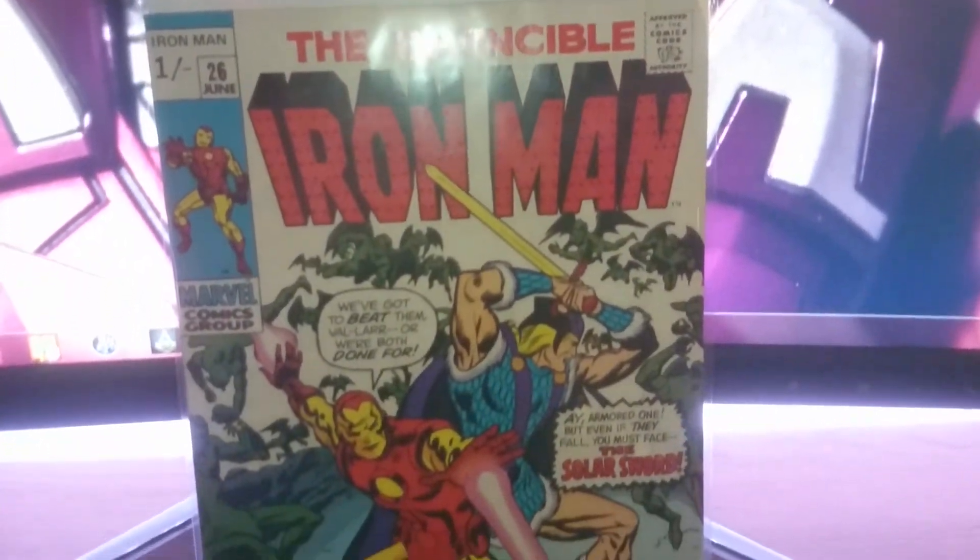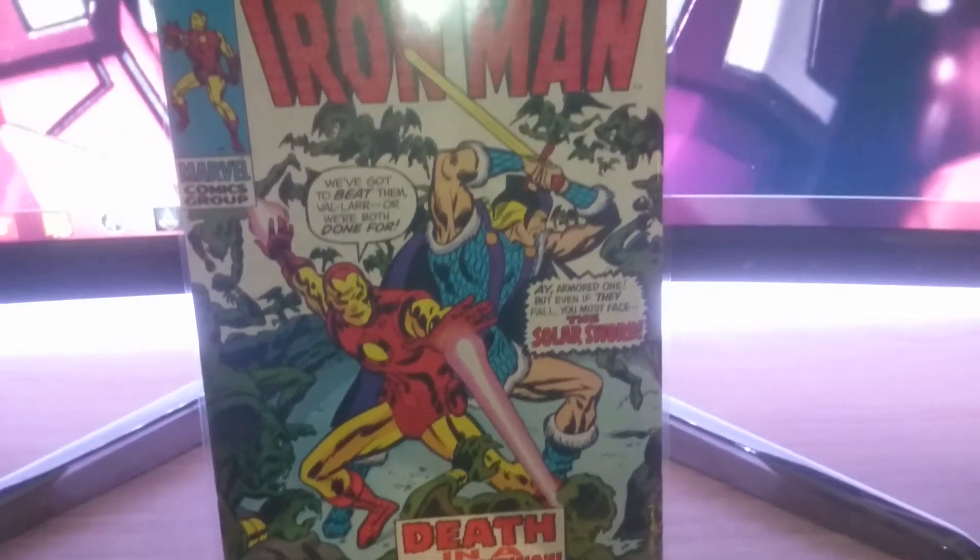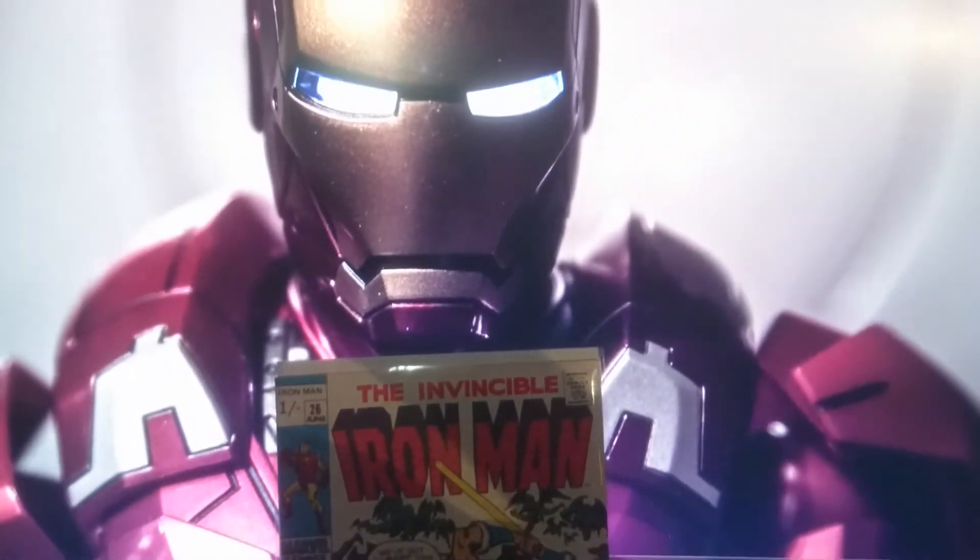So that's about it guys. I have one other comic coming in the mail soon, so stay tuned for that. Bye!